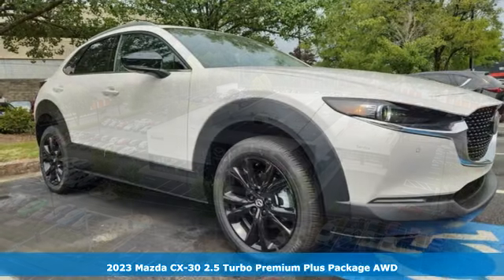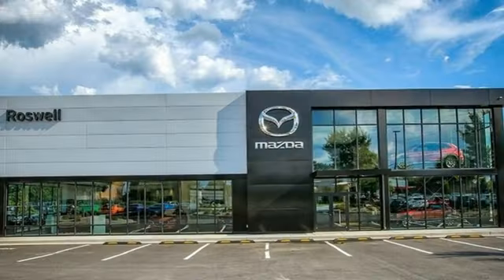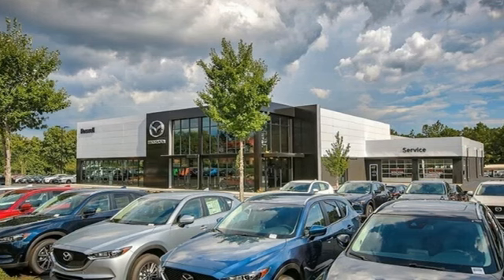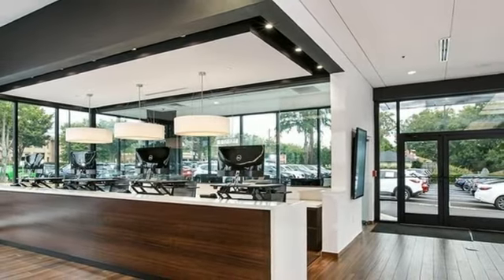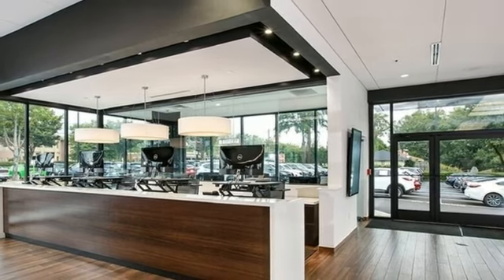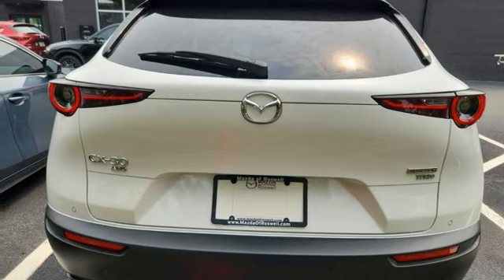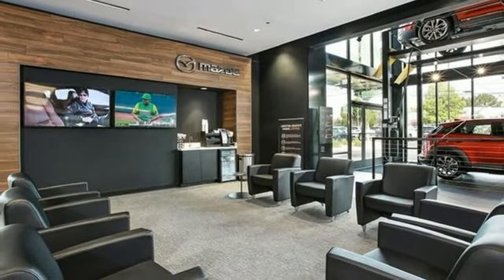Features include intercooled turbo inline four-cylinder engine, front heated leather bucket seats, integrated navigation system with voice activation, steering assist cruise control, dual zone climate control, Wi-Fi hotspot, streaming audio, express open and close sliding and tilting sunroof, memory exterior door mirror settings, and automatic transmission.